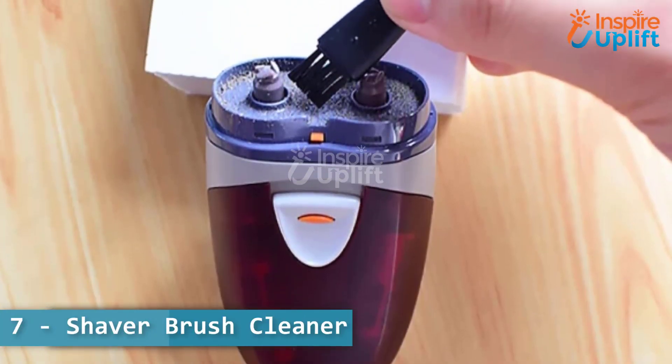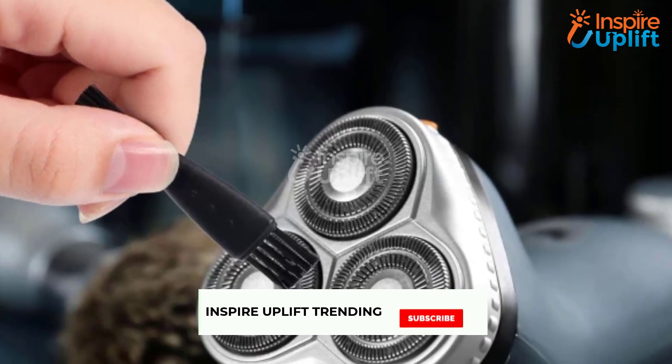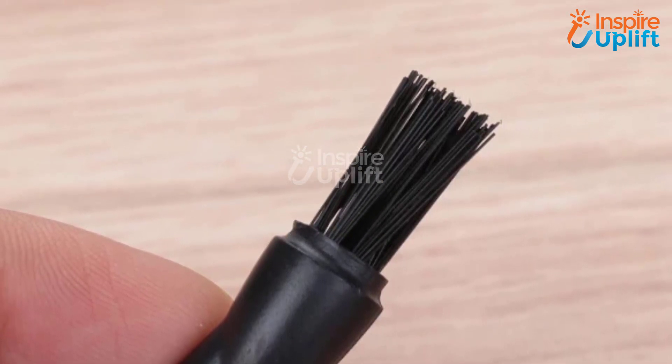At number 7 we have shaver brush cleaner. These mini electric shaver cleaning brushes are an efficient choice for the task. Their strong bristles ensure that the small, irritating hair stuck in the razor's blades are cleaned conveniently.